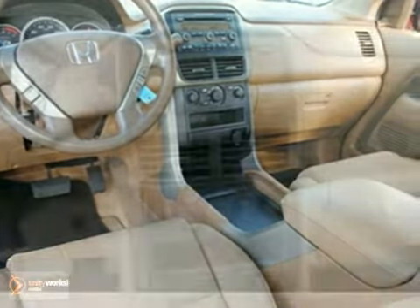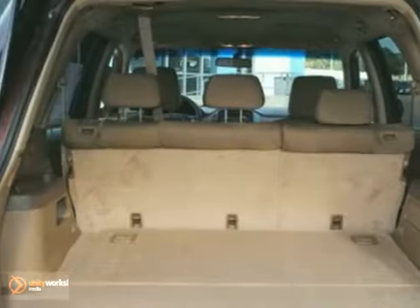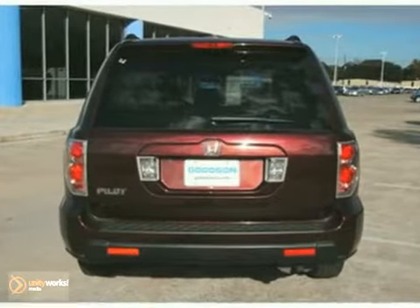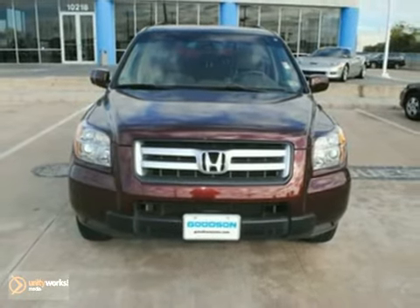In creating the Pilot, Honda's goal was to build the ultimate American Family Adventure vehicle. To meet the challenge, the Pilot SUV is equipped with seating for eight, a powerful V6 engine, a versatile interior, capable road handling, and a reasonable level of off-road ability. Come and take a look today.